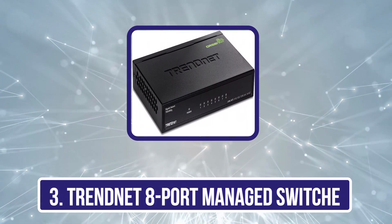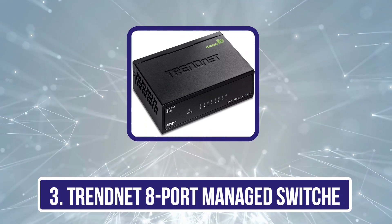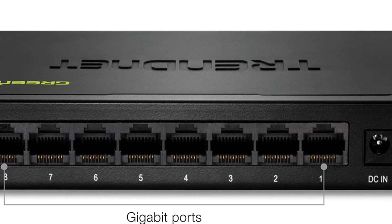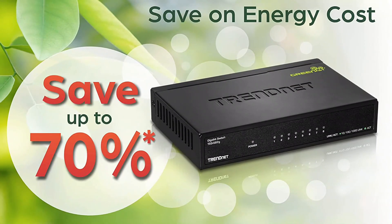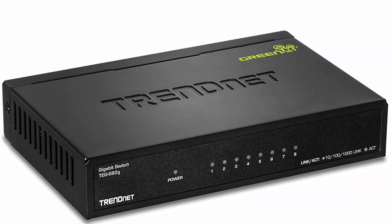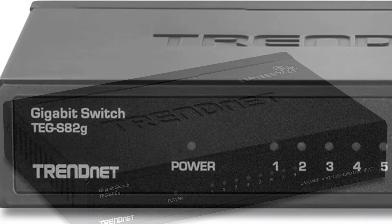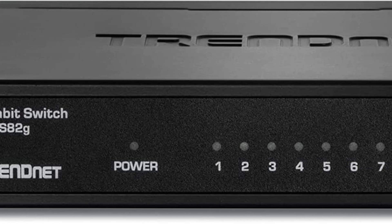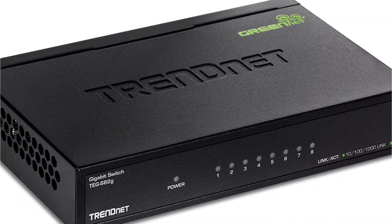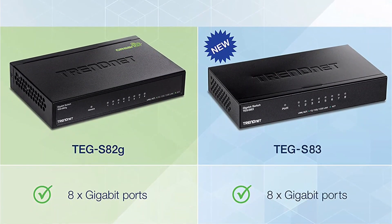Our third product is the TRENDnet 8-Port Managed Switch. While TRENDnet is a fairly small brand of networking devices, its offerings can still be a great option if you are looking for something versatile. The TRENDnet TEG-S80ES managed switch offers excellent value for money. While this managed switch is primarily made for home usage, you do get 8 ports with it. Even with its fairly entry-level price tag, you still get gigabit speeds with all these ports. You also get features like RSTP, VLAN, IGMP, QoS, snooping, loop-back detection, and much more. And despite being a fairly small brand of networking devices, you still get a lifetime warranty.